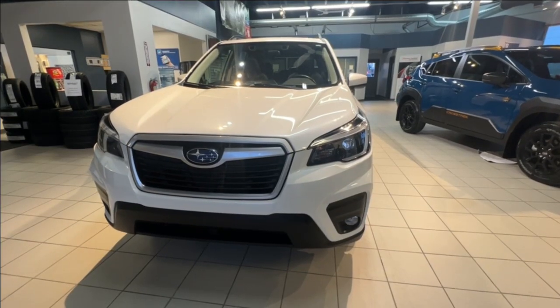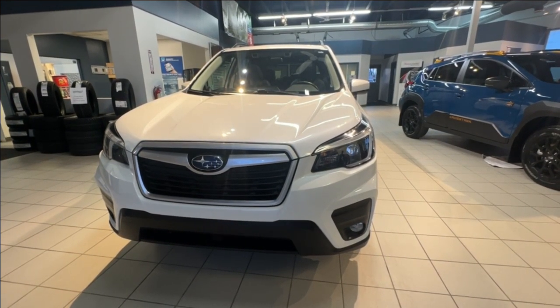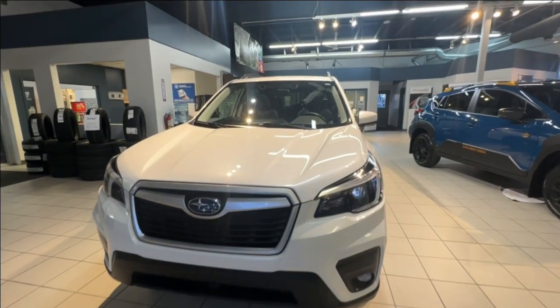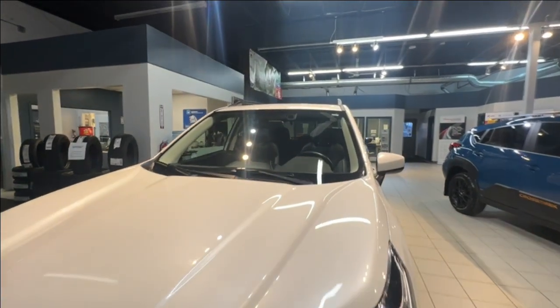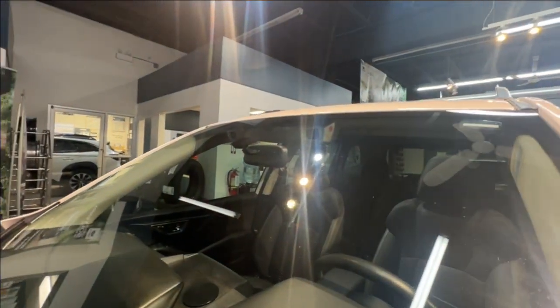For the lighting, the Forester is equipped with LED high and low beam lights and fog lights. For your safety, there is Subaru's world famous EyeSight driver assist that includes pre-collision braking, adaptive cruise control, lane departure warning, and lane keep.